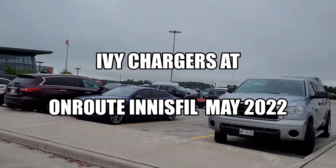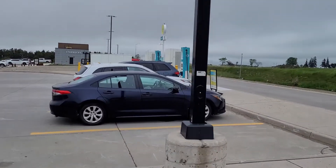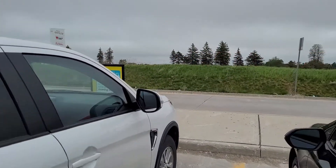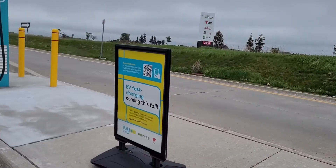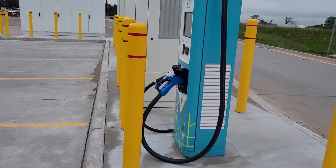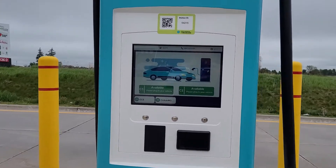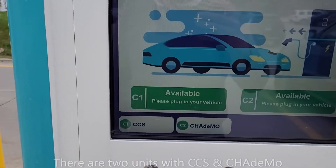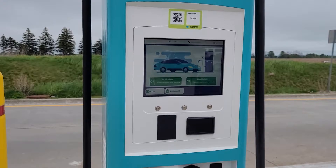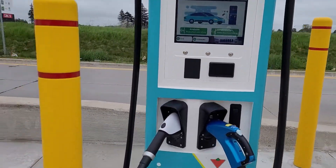I'm at the Innisfil on-route station and they have just installed the IV fast charging stations. The IV charging network is coming this fall. There are three units here — they have CCS and CHAdeMO available. It doesn't really say how fast they recharge, but as you can see, these are brand new.